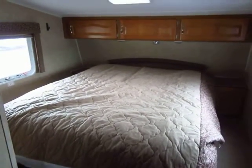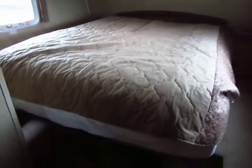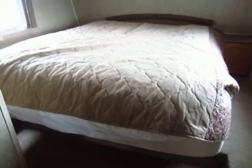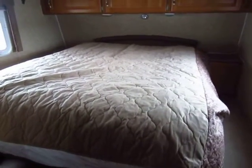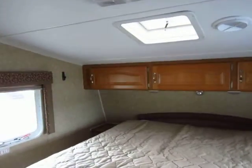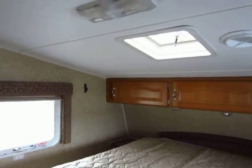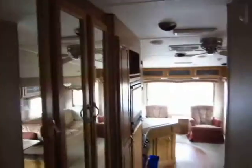The front bedroom is pretty standard — nothing too fancy — but it does have an aftermarket mattress, which is definitely not a cheap camper mattress. These owners clearly prioritized a good night's sleep. Looking at the upper and lower corners of the trailer, there are no signs of water damage anywhere. Overall, it really looks like these folks maintained it well, took care of it, and used it without abusing it.